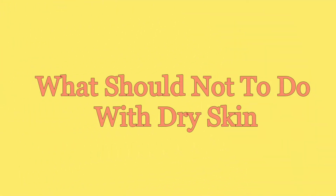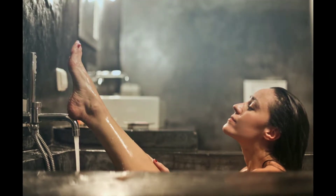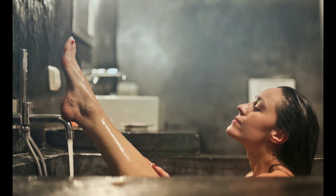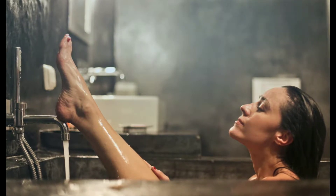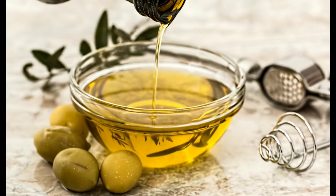First, I'll tell you what you should not do with dry skin. Hot water bath — it is very common to take a hot water bath in winter days, and it may give you a small relief from coldness, but ultimately it dehydrates our skin. So use lukewarm water instead of hot water for bathing, and apply olive oil or moisturizer immediately after bath.